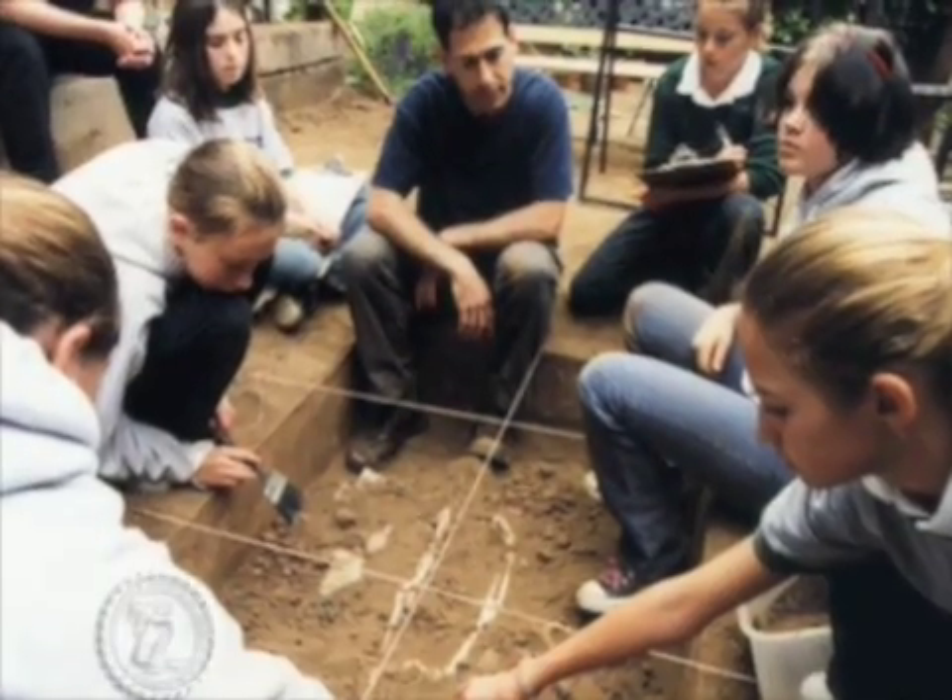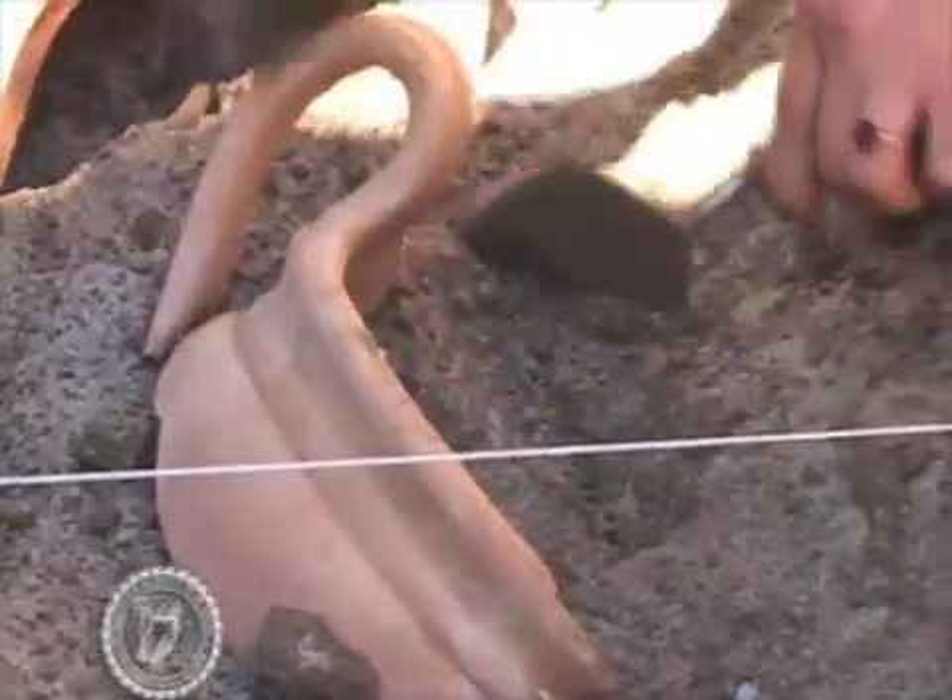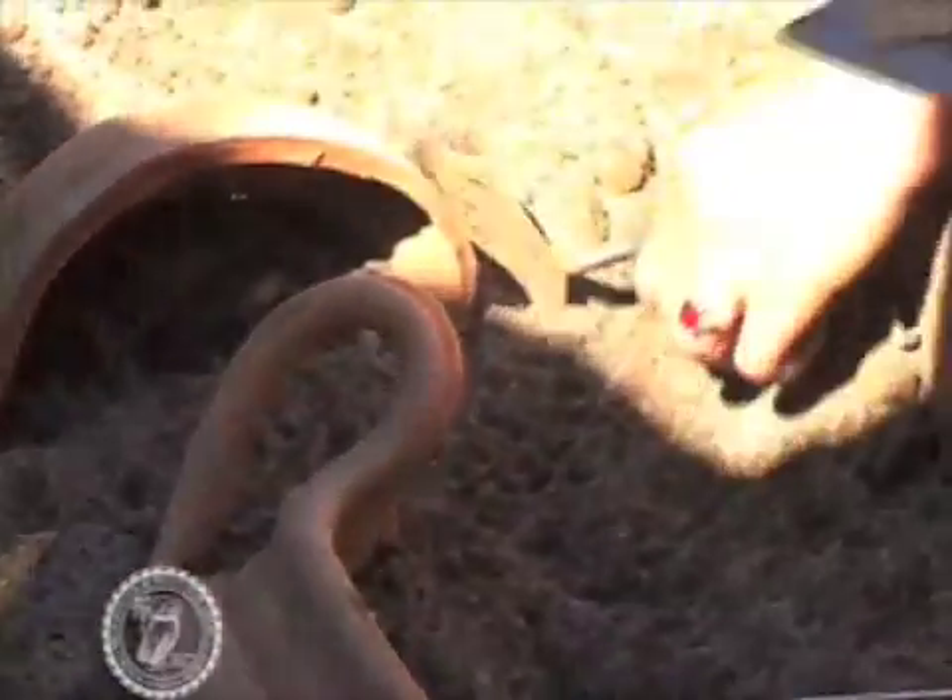For my seventh grade history class, I'm trying to connect them with the textbook, with the evidence of history, with the evidence of material culture. So much of the textbook is photos and descriptions of material culture. I want them to get a sense of where that material culture might come from, so we look at the role of an archaeologist.